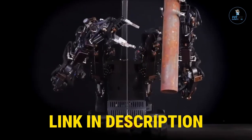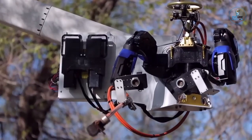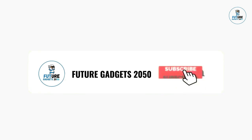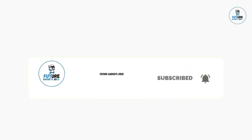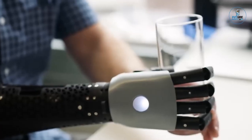You can purchase all products by checking our description box. Thanks for watching this gadget-filled adventure. Stay tuned for more exciting discoveries and don't forget to hit that subscribe button to never miss out on the latest tech trends. See you next time.